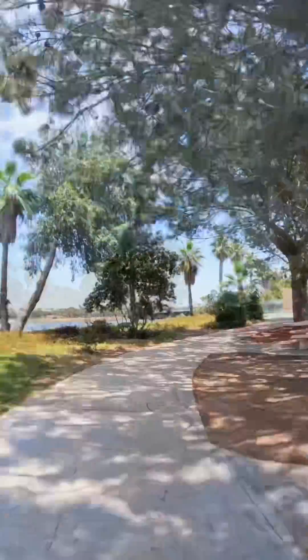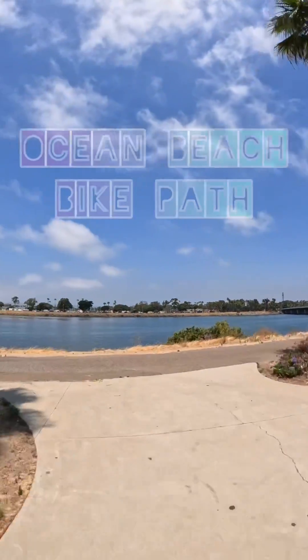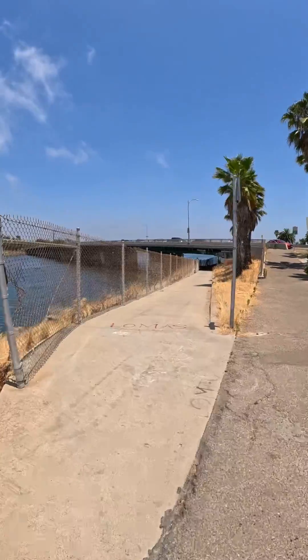Today I'm revisiting the first skate path I ever reviewed, the bike path between Rob Field and Hotel Circle. This bike path is old and it shows. There are three underpasses on this route and unfortunately only one of them has been redone. This path goes right between the San Diego River and Highway 8, and it's pretty well traveled by people on all kinds of wheels.